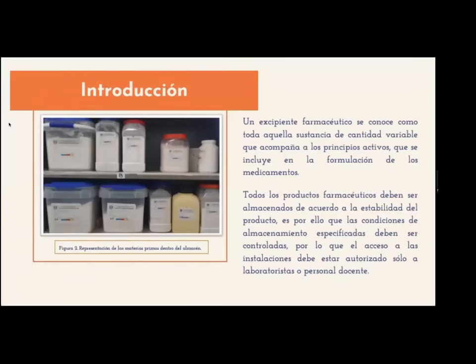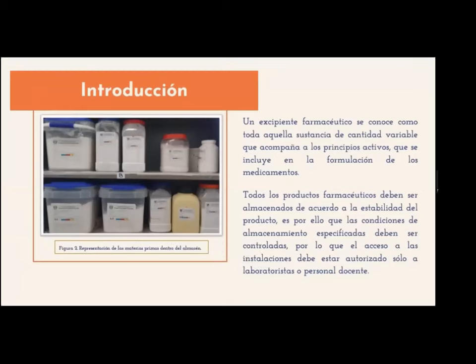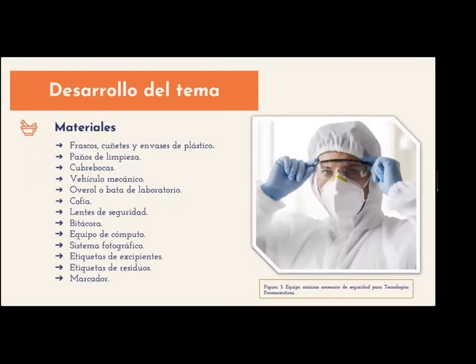Para introducirnos al tema, comenzaré por mencionar un poco acerca de los excipientes farmacéuticos. Estos se conocen como todas aquellas sustancias de cantidad variable que acompañan a los principios activos, que se incluyen en la formulación de los medicamentos. Todos los productos farmacéuticos deben ser almacenados de acuerdo a la estabilidad del producto, por lo que las condiciones de almacenamiento especificadas deben ser controladas y el acceso a las instalaciones debe estar autorizado solo a laboratoristas o personal docente.